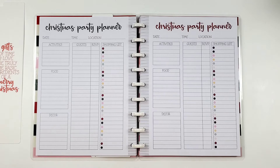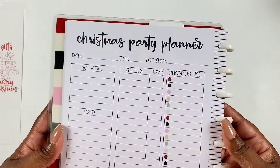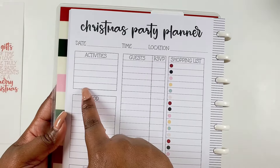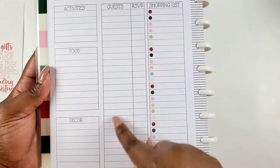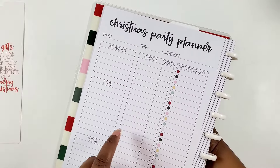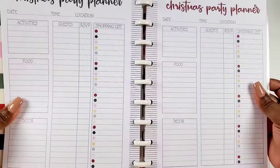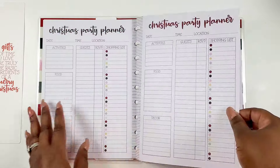Then we have a Christmas party planner — this planner is jam-packed. We have the date, time, and location; the activities; a food list; a decor list; guests and whether they've RSVP'd; and a shopping list. It looks like we get two of those — so a Christmas Eve party and an office party.